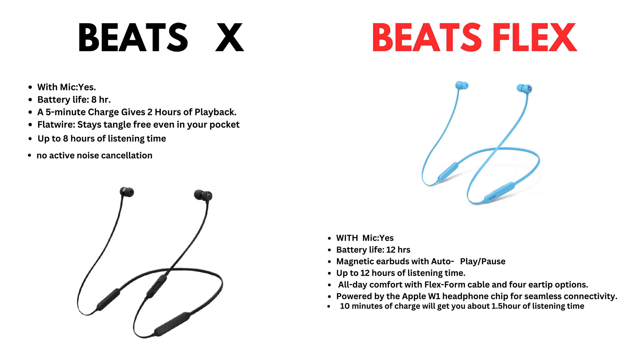BeatsFlex: with mic — yes. Battery life 12 hours. Magnetic earbuds with auto play and pause. Up to 12 hours of listening time. All day comfort with flex form cable and four ear tip options. Powered by the Apple W1 headphone chip for seamless connectivity. 10 minutes of charge will get you about 1.5 hours of listening time.